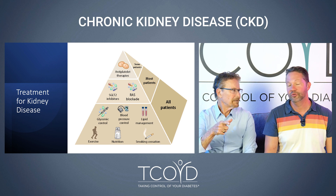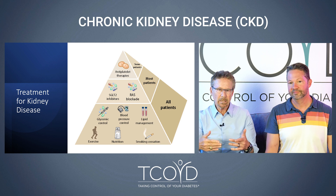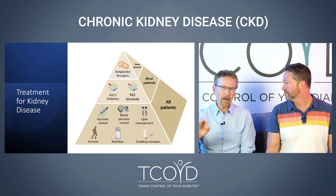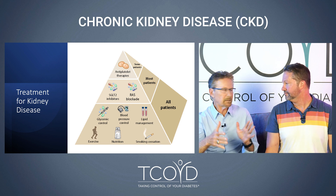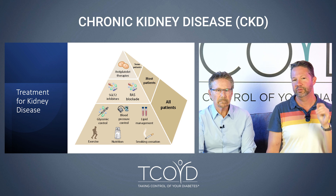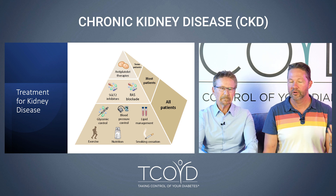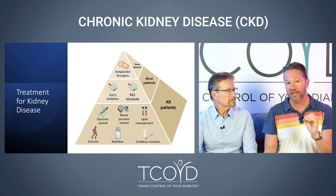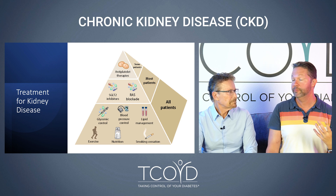D is for drugs. Before we get there, a word on things to avoid: non-steroidal anti-inflammatories like Motrin — you don't have to panic if your kidney function is normal, but be careful about how much you use. Also be careful about radiographic dye; if you need an MRI or CT, there are things they can do to make you safer from the damaging effects of the dye. Moving up the pyramid: RAS blockade refers to a specific type of blood pressure-lowering medication — ACE inhibitors or ARBs like lisinopril, captopril, enalapril. These lower blood pressure but have specifically been shown to delay the progression of kidney disease, so they should absolutely be part of your treatment if you have problems.